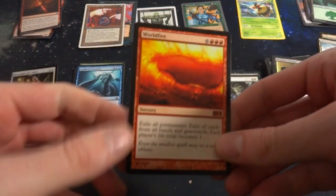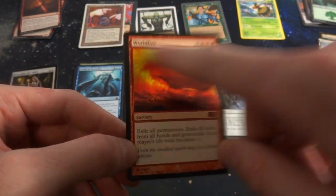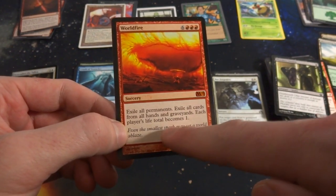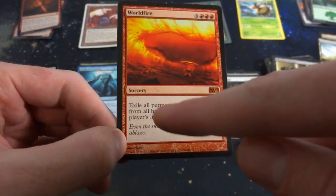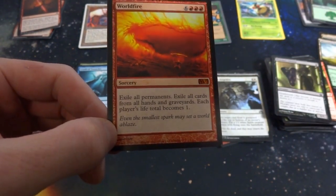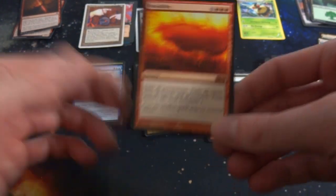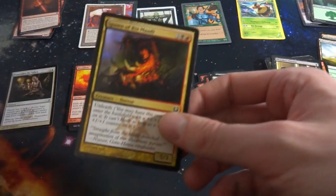I'm getting actually quite a few mythics — that was honestly not what I expected. It's good to go into these things not expecting anything. Got what looks like some sort of World of Fire — just looks like mages creating a huge wrath of fire. Six and three red — super high mana cost from M13. Exile all permanents, exile all cards from all hands and graveyards, each player's life total becomes one. Holy moly — you don't just destroy permanents, you exile everything: hands, graveyards, lands, and everyone's life total becomes one. Crazy card.